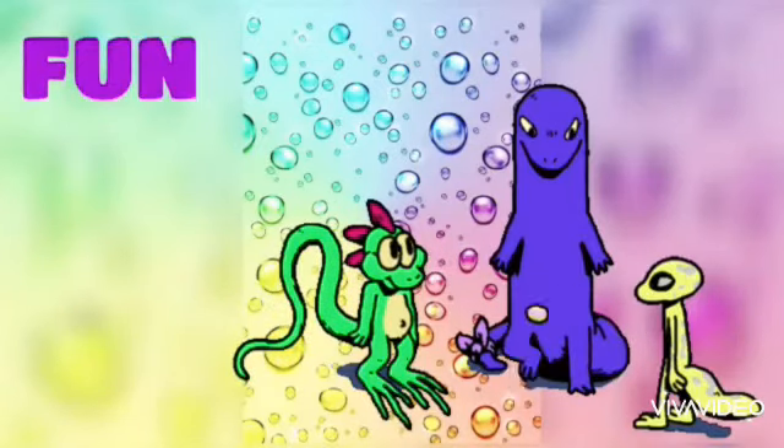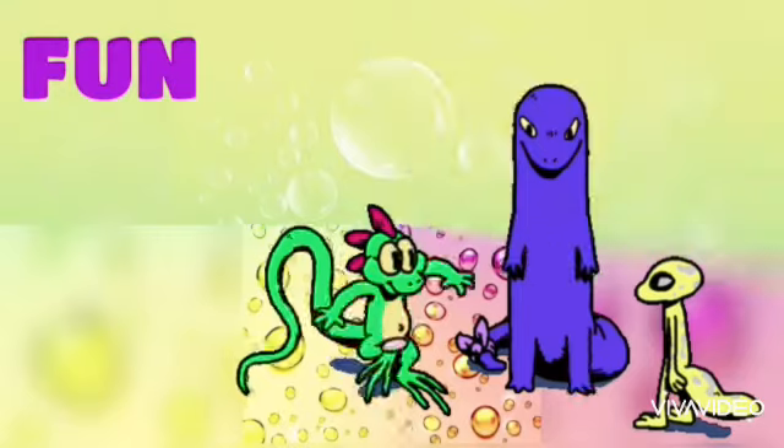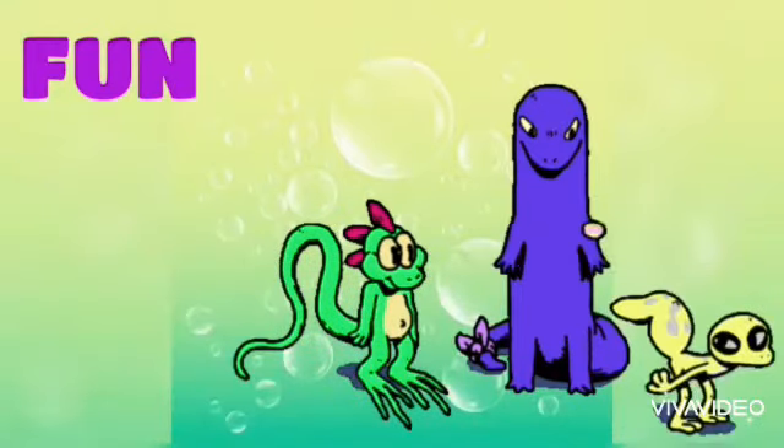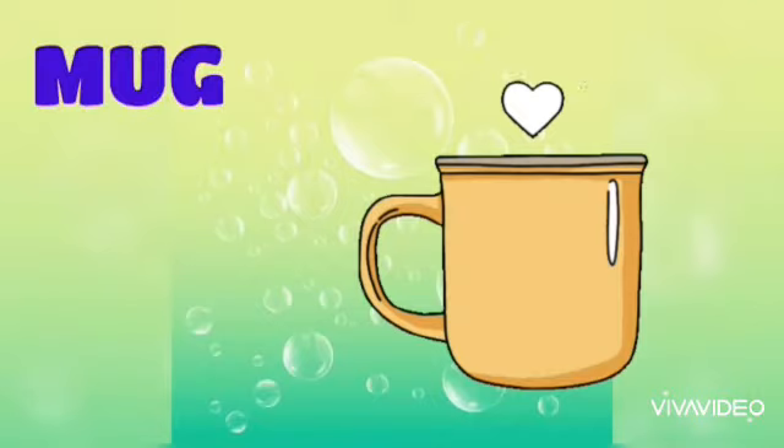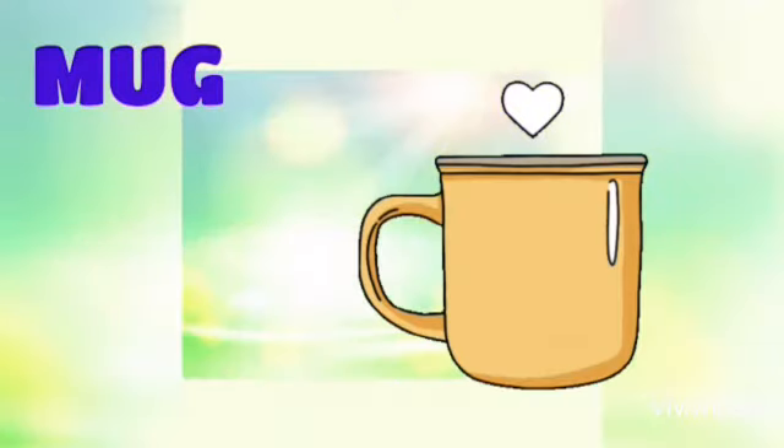F, uh, N — Fun. F-U-N, Fun. M, uh, G — Mug.